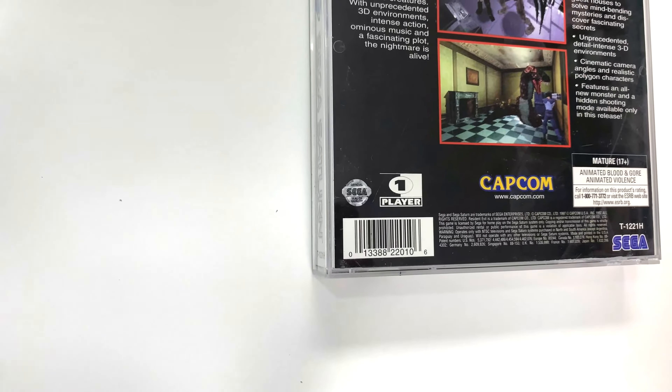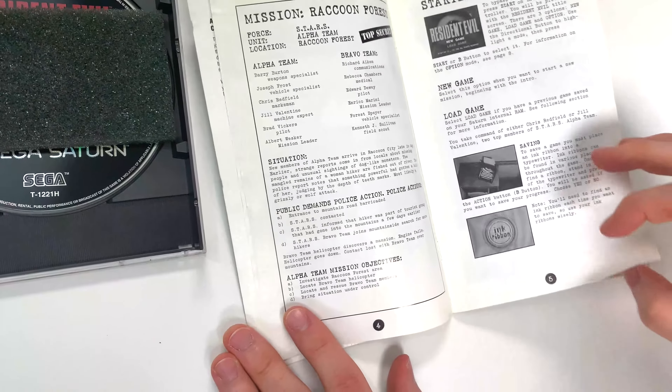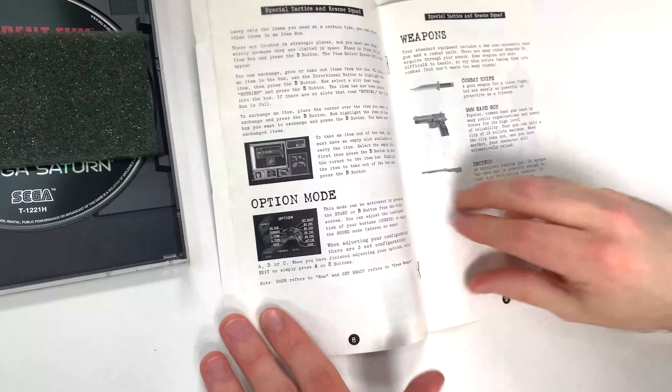It features an all-new monster and hidden shooting mode available only in this release. Down below, it shows the Sega logo again and says single player. It's rated M due to animated blood, blood and gore, and animated violence. Now I think we can go ahead and open this up.